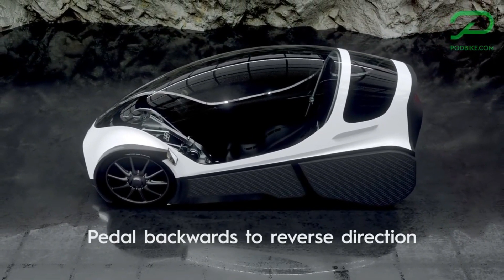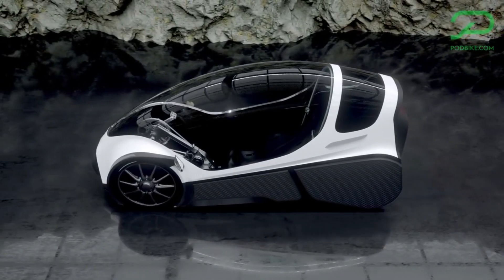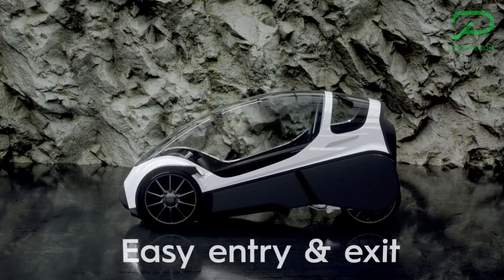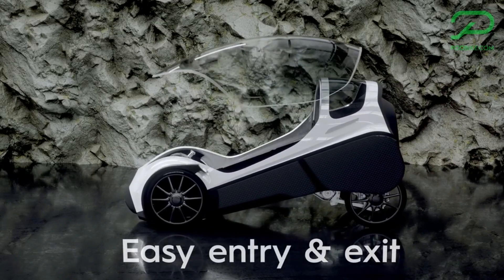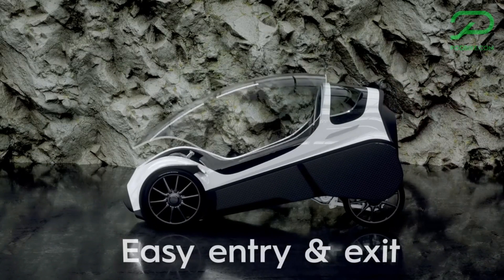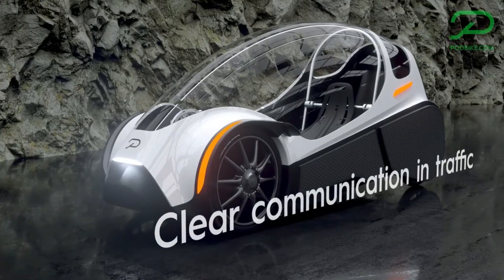You can pedal it like a regular bike or use the electric motor to assist you. You can also control it with your phone or voice, and it works with Google Home and Alexa. The Fricar E-Bike is eco-friendly and efficient — it doesn't use any fossil fuels or emit any harmful gases, and its low air drag means it can go faster with less energy.